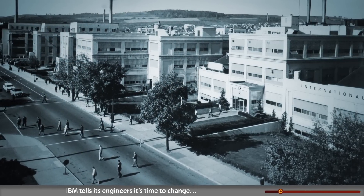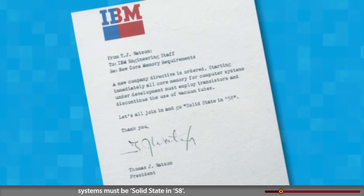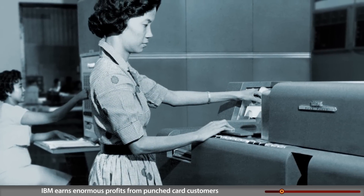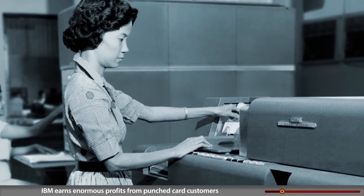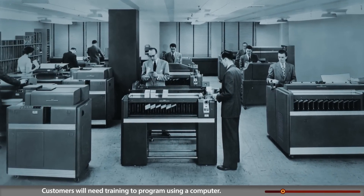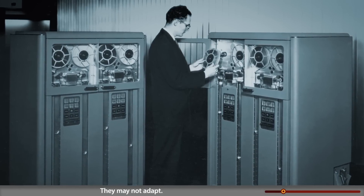In the US, IBM machines are popular but use vacuum tubes and aging technology. Transistors are the next big thing. IBM tells its engineers it's time to change — systems must be solid-state by 1958. But there are risks: IBM earns enormous profits from punched card customers who may not want to convert, and customers will need training to program using a computer. They may not adapt.